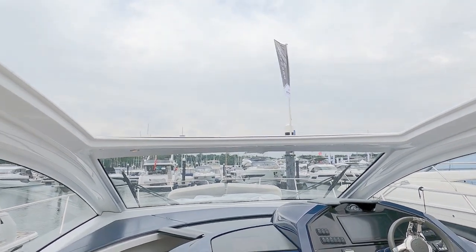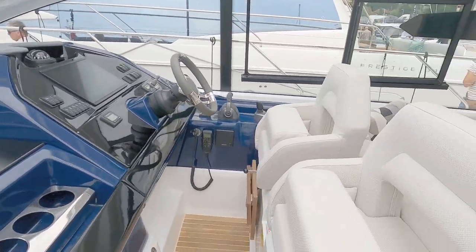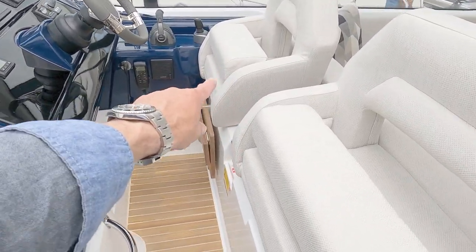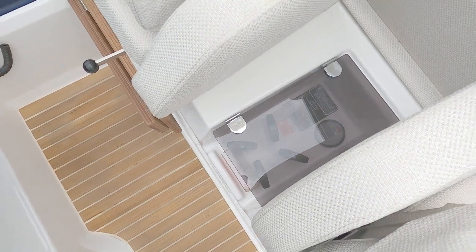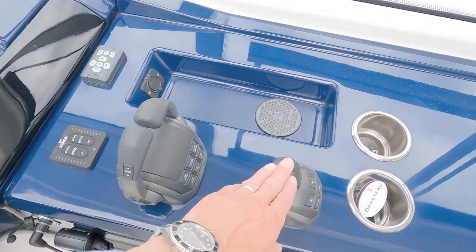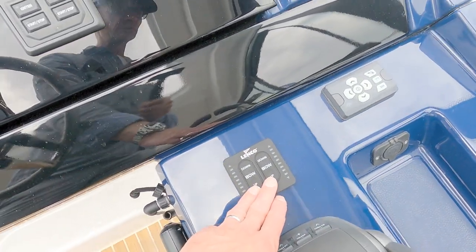There's an incredible massive opening sunroof that really opens up the whole illumination. There are two helm seats and a single helm seat with a step. All the fuel controls are here - you can turn the fuel system on and off from here - plus the usual array of joystick controls, phone charger, conventional throttles, and trim tabs.